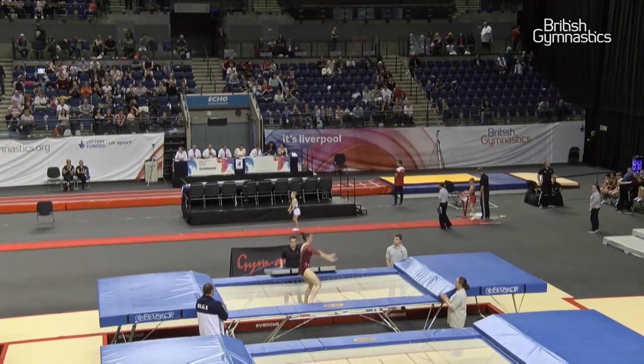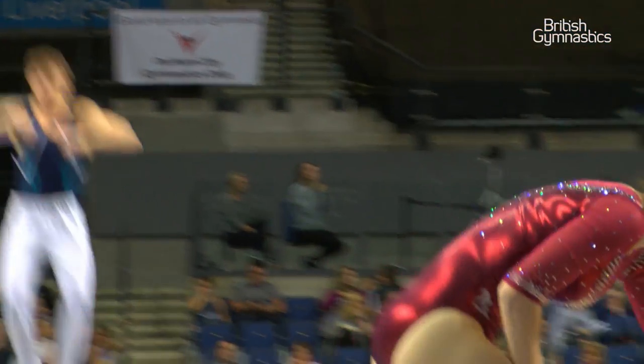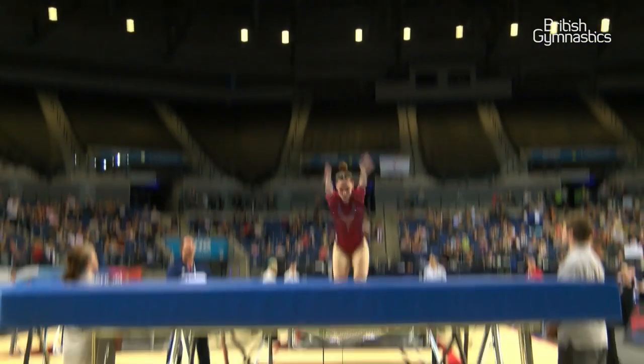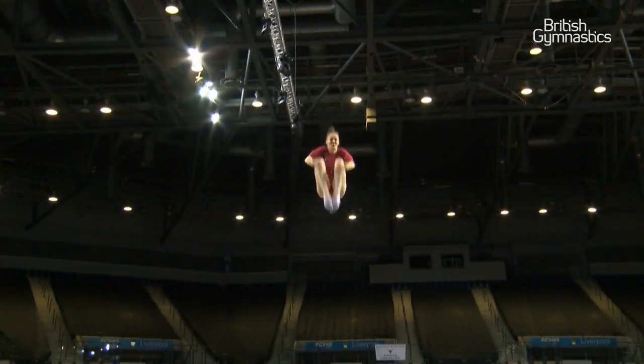Kat finishes the routine with a four-foot stroke — you can hear the crowd, she's such a fan favourite here. That's a really, really strong routine. It just shows how experienced she is to fight back from yesterday and show that incredible routine. Really, really strong.